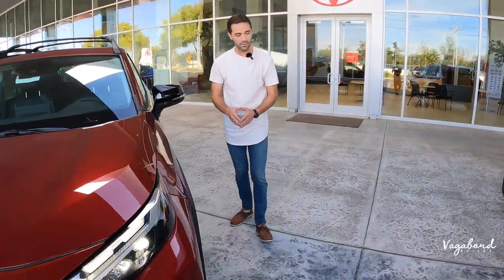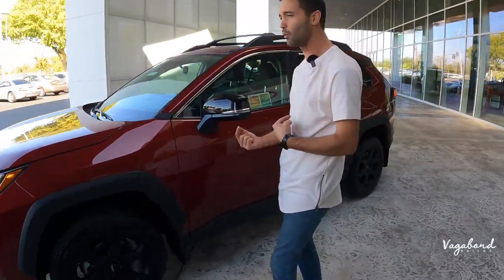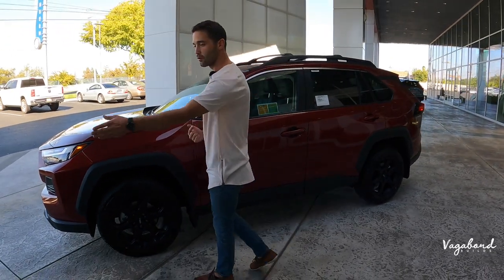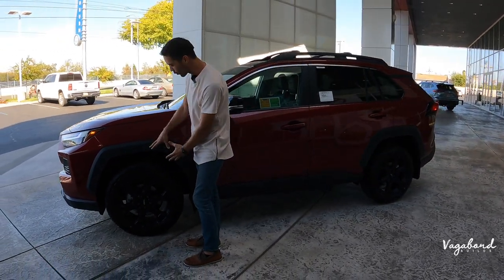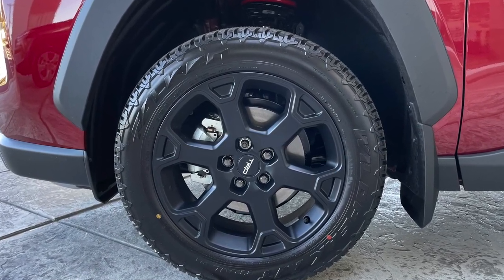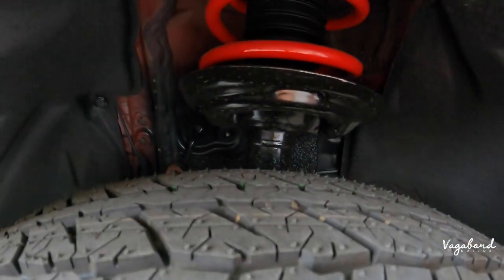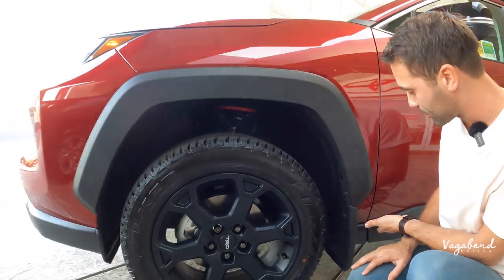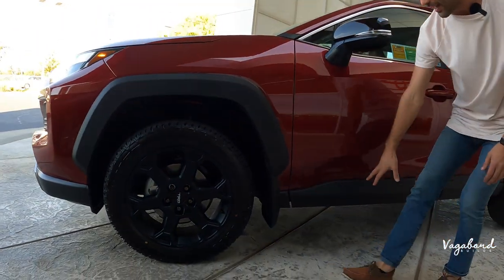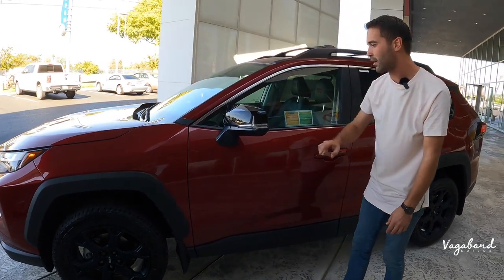The rims are different depending on trim level. The TRD-specific rims come with TRD suspension, giving it more ground clearance. You also get mud flaps right behind the tires to protect the paint and what's flying behind it when you're off-roading. The tires are off-road tires.